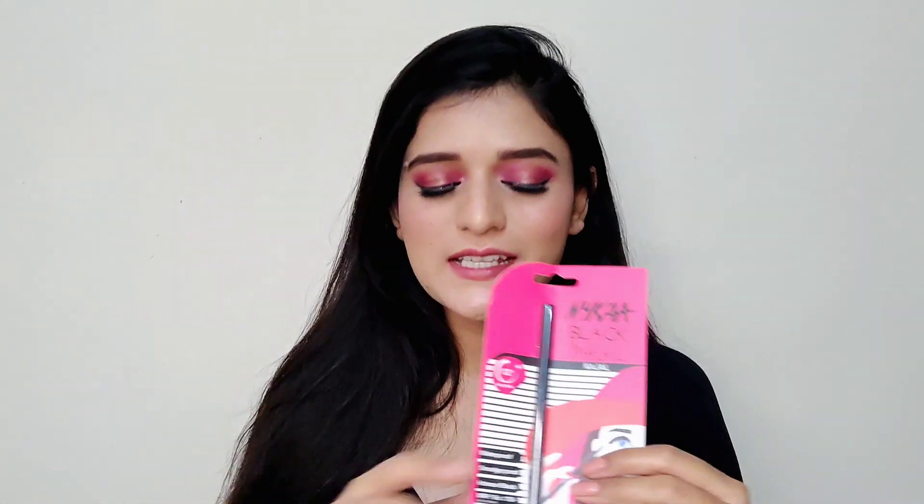With those two Nykaa products, they gave me a free kajal. There was an offer where if you buy a certain amount of products from Nykaa, you get a kajal free. I hadn't opened it yet so let's open it now — I anyway needed one since I only have two kajals. It's a very basic kajal. Oh wow, it's really creamy! It does smudge a bit, but we'll make some use out of it.